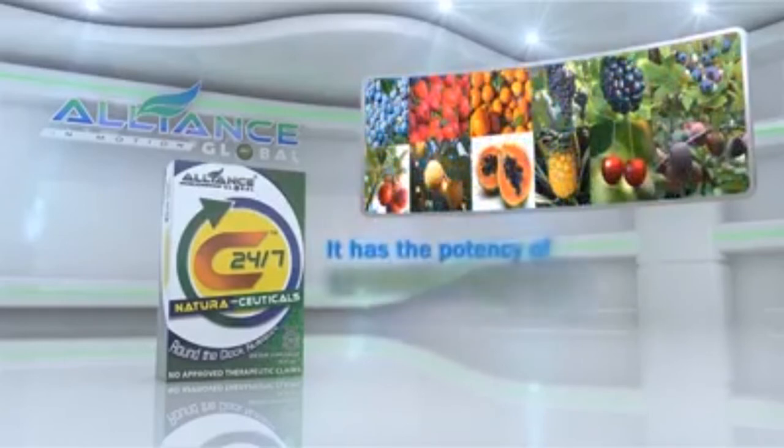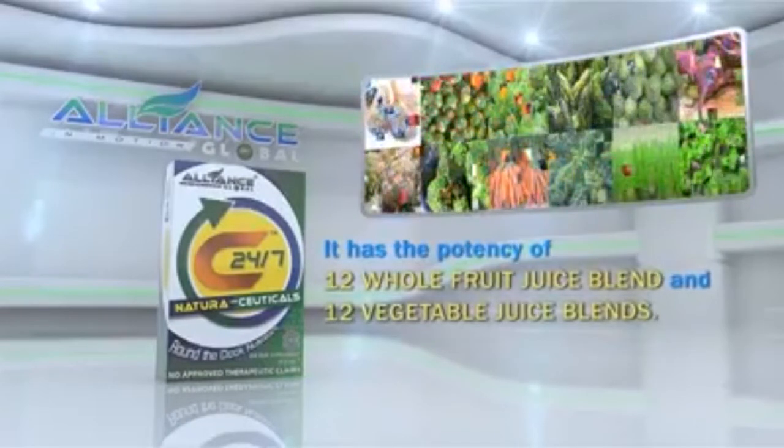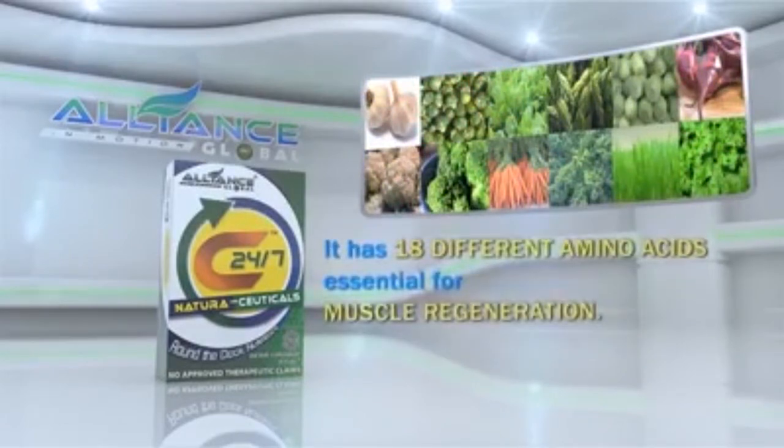It has the potency of 12 whole fruit juice blends and 12 vegetable juice blends. It has 18 different amino acids, essential for muscle regeneration.